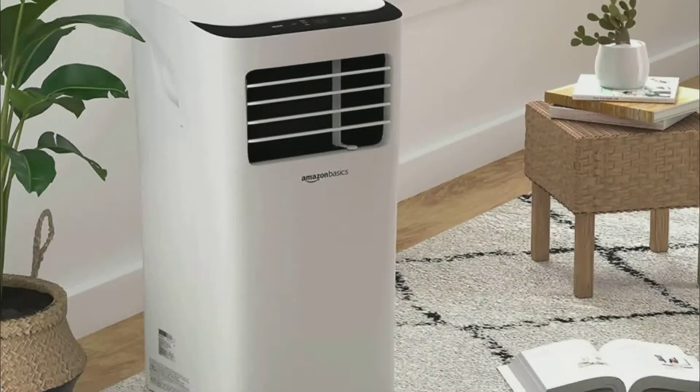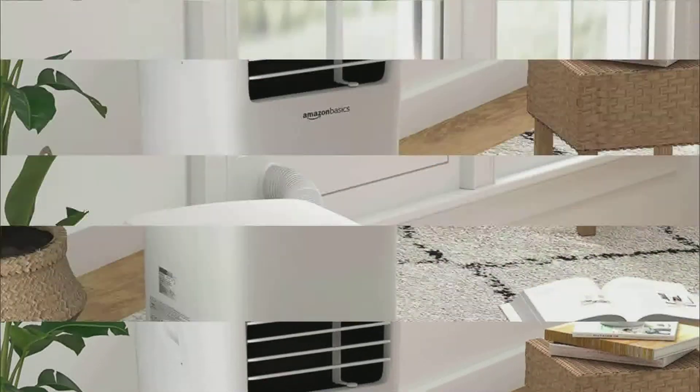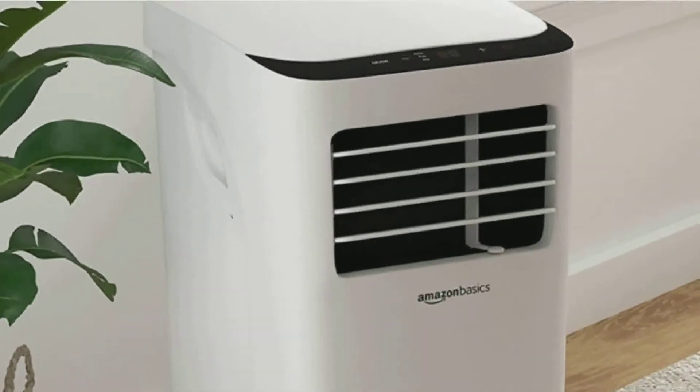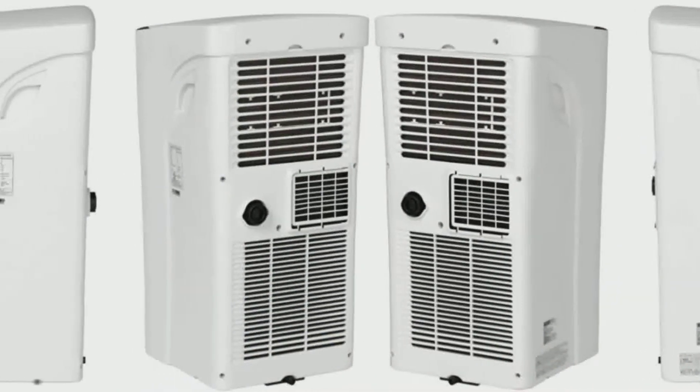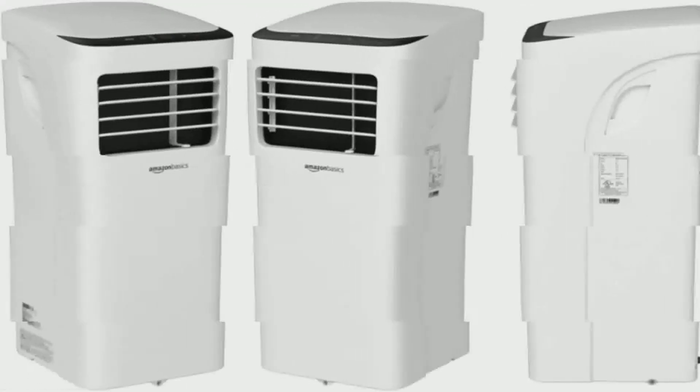The LED light display with full-function remote control includes three speeds, three cooling settings, and an automatic timer. The unit fits standard windows and can be customized for non-traditional windows such as crank and egress styles.